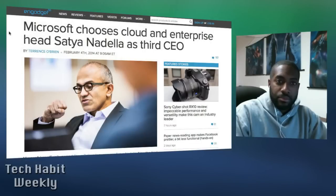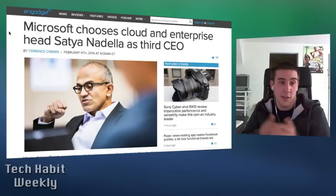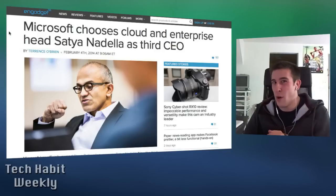Now we're going to get off the Facebook train and hop on the Microsoft one. Recently Steve Ballmer called it quits, so Microsoft finally — after a little bit of searching — has a new CEO by the name of Satya Nadella. Dante, go ahead and tell us a little bit about him. It looks like he was the Cloud and Enterprise head at Microsoft. Is there anything about him that stands out from what Ballmer was?